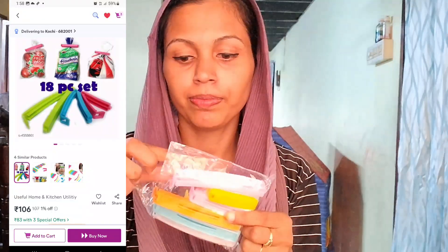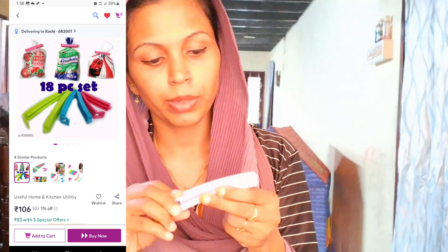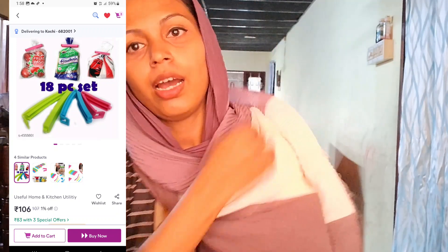That is the product. We have to use the package from the package. We need to use the best product.